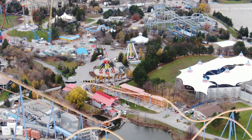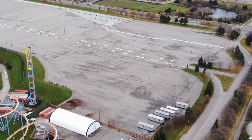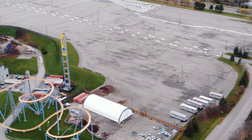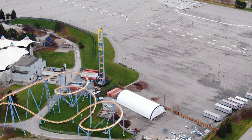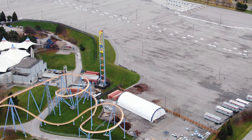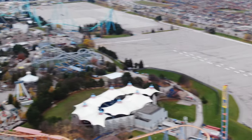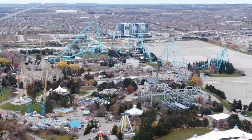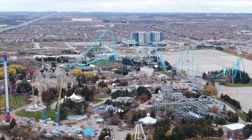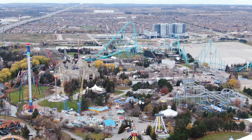The electrical company is back on site down by Mind Buster — there are a lot of electrical workers moving around and doing work. You're going to see a lot of sound barriers added to the outside of Wonderland moving forward: on the hospital side you'll see an actual sound barrier added, and on the east side of the parking lot facing Jane Street you'll see a lot of trees being planted as a sound barrier for the community. It's a project that Vaughan is working on with the highway, Canada's Wonderland, and the hospital.